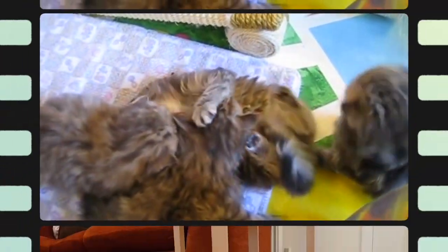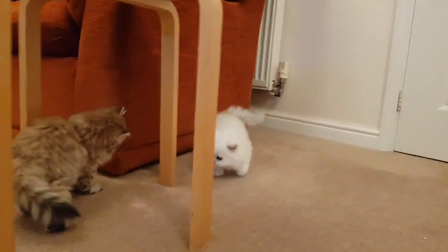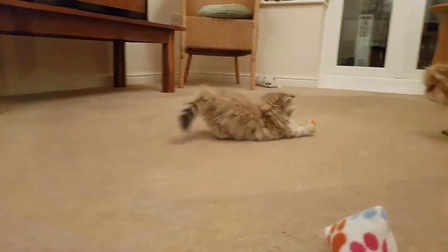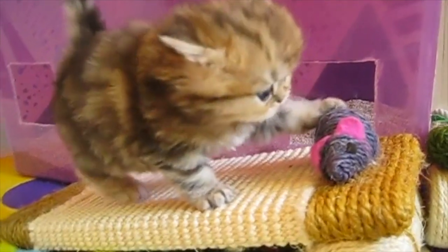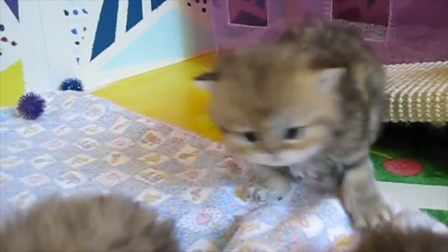Do you have to shave Persian cats? Shaving Persian cats is a decision many owners make to help decrease mats, hairballs, and for hygiene. However, it is not necessary to shave long-haired cats, and shaving does not replace brushing and grooming your cat.